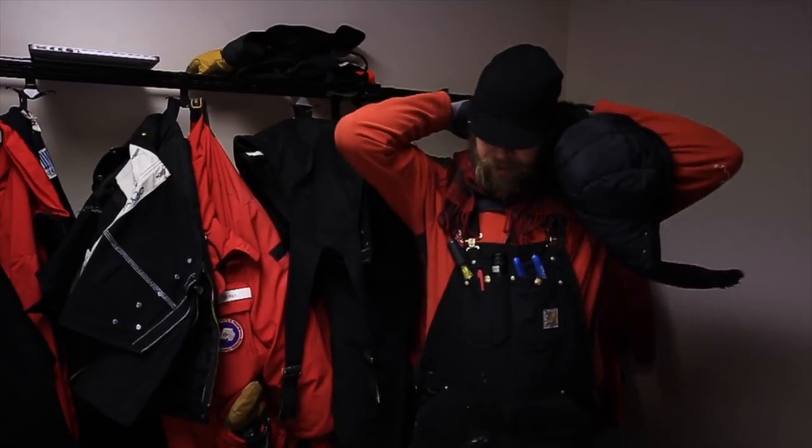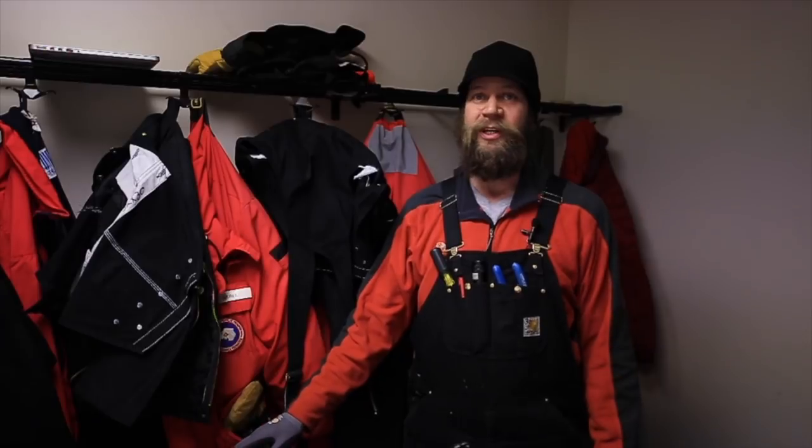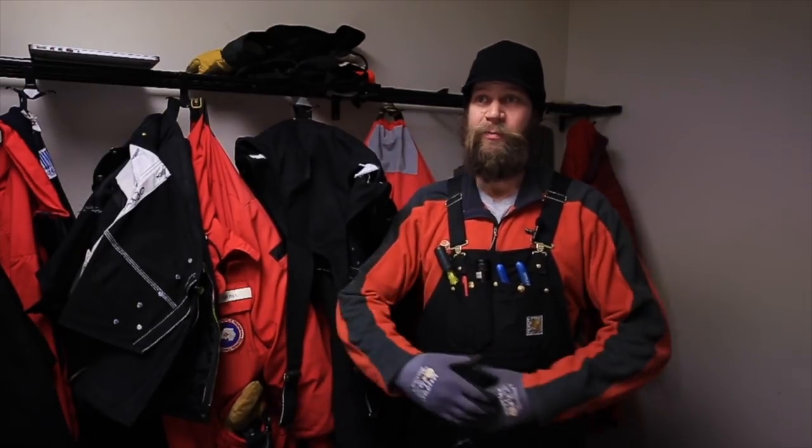I'm also a huge fan of the down middle layer. Over the Carhartts, over the fleece, there's a down jacket that goes under my big red, my big down overcoat. We usually go outside with the materials department about once or twice a week depending on certain projects, and we're usually out there for a very short time.